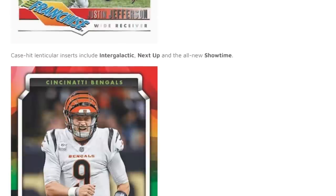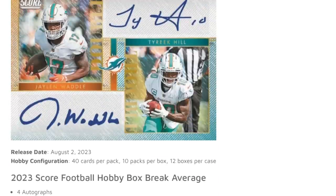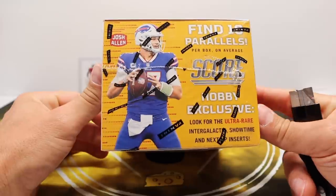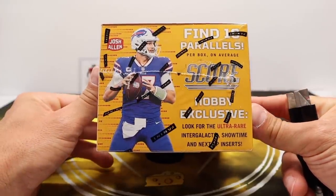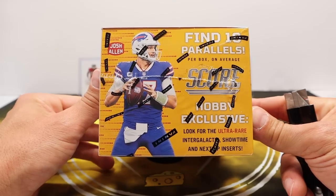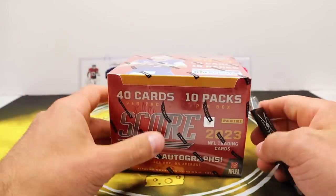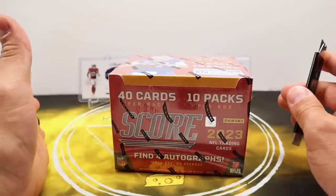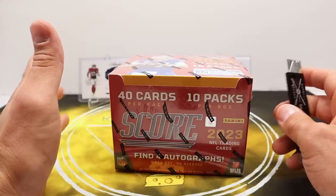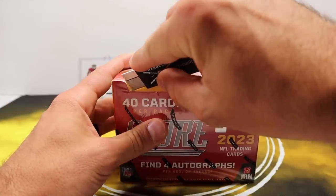400 cards in here, four of those are going to be autographs. You do get 10 parallels per box on average, and then we're looking for the ultra-rare intergalactic, showtime, and next-up inserts. The checklist for Score is absolutely bonkers as far as the autographs go — just the most random vets you could ever think of. I'm hoping we hit a couple so I can show you what I mean, but it is bizarre.